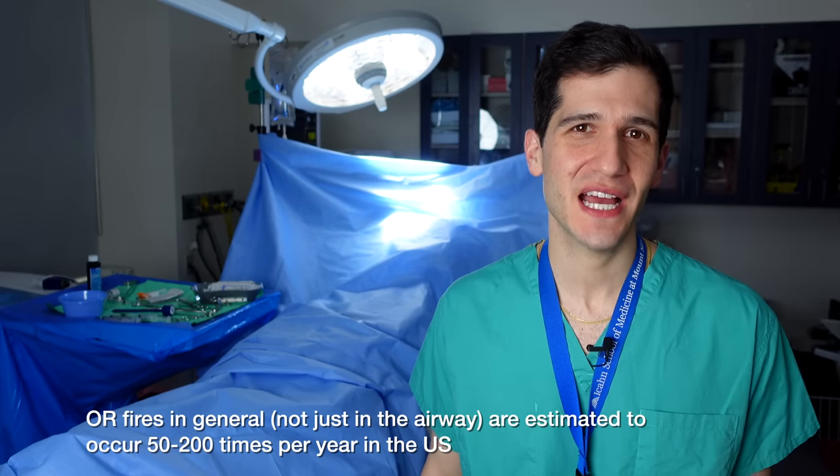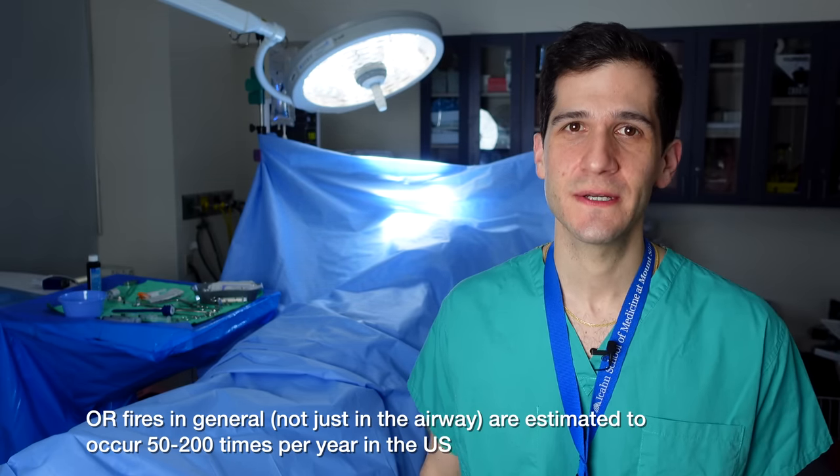Airway fires are not just sensationalism or clickbait — they are an actual issue that comes up in anesthesiology training, is tested on board exams, and actually happens an estimated 50 to 200 times per year in the United States. It's really important for anesthesiologists to be aware of how to recognize and address airway fires and the prevention strategies that exist to make sure they don't happen in the first place.